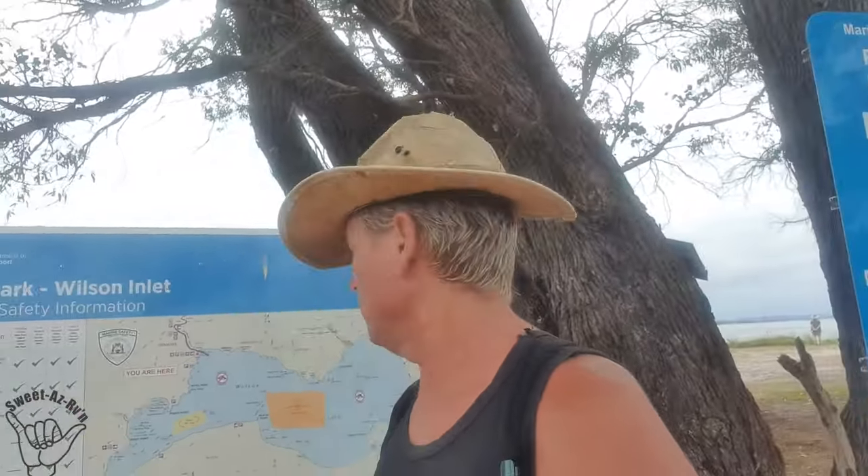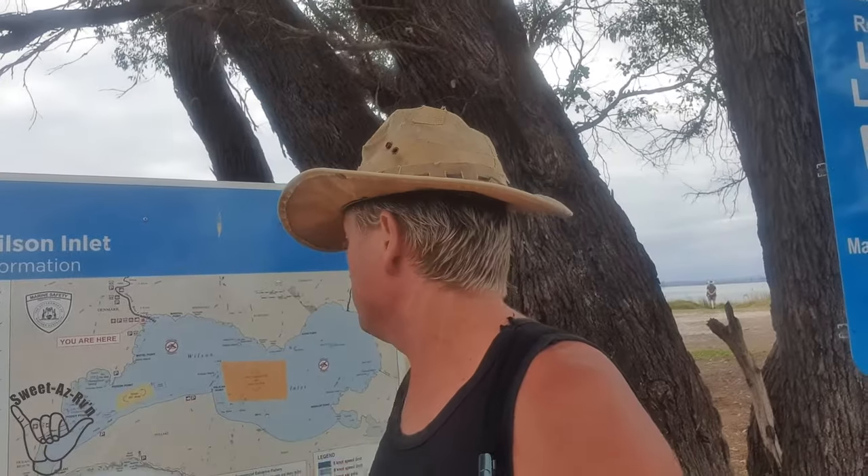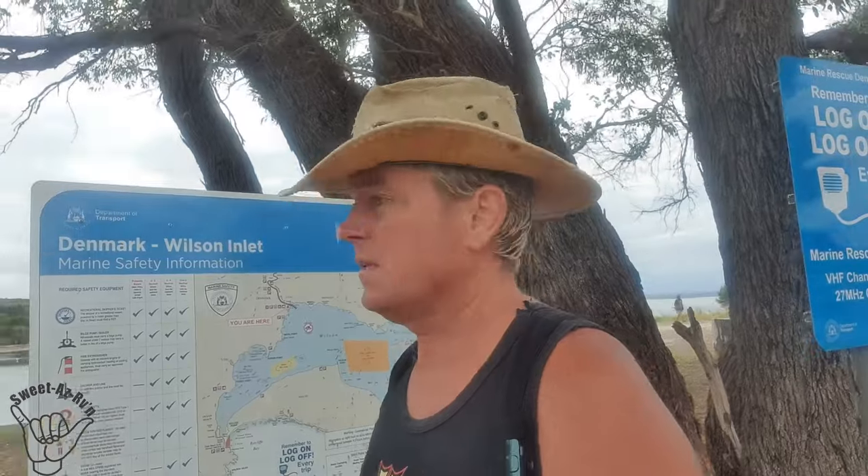There we are on a beautiful little spot in Denmark. I'm overlooking Wilson's Inlet — it's about 14km long and about 4km wide, and it also gets about 50 times more of its catchment from the surrounding areas. It's a pretty good spot.